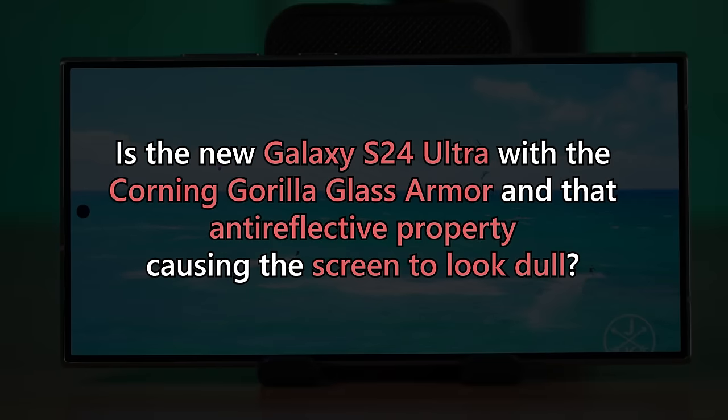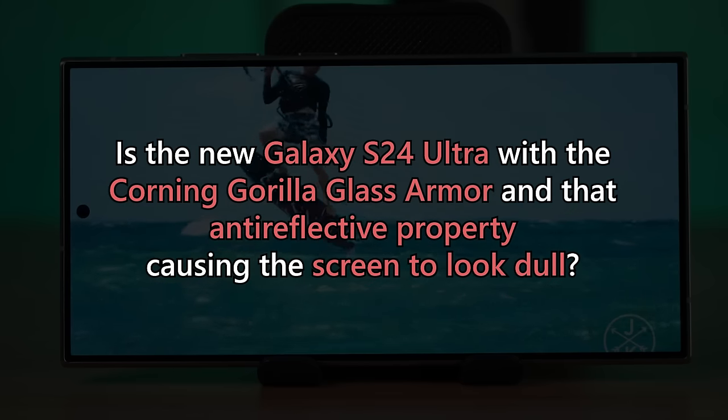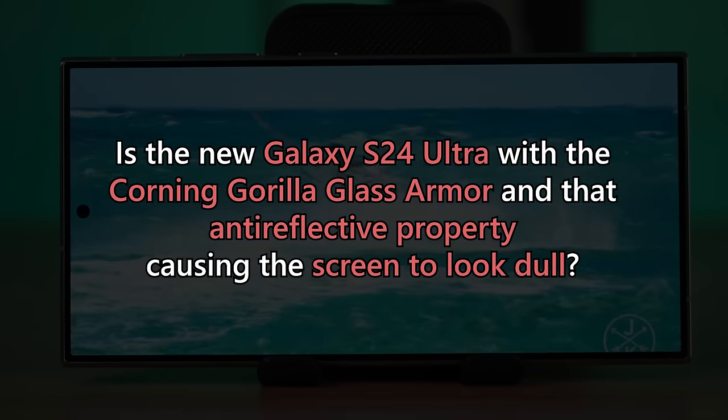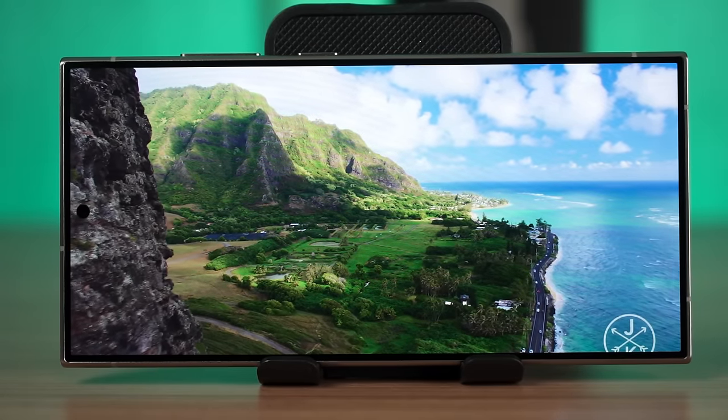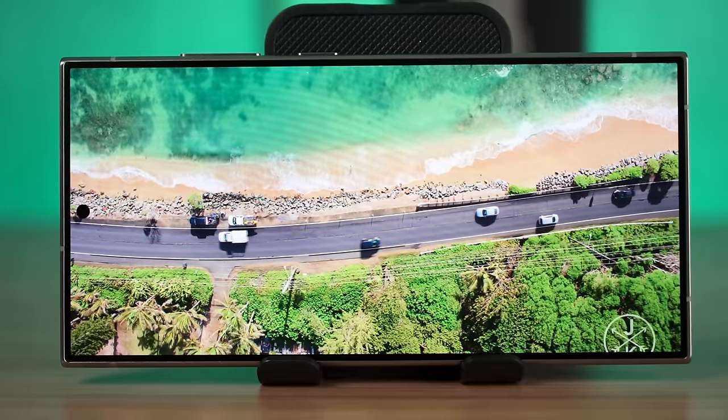Hello again everyone. The firmware update for the new Galaxy S24 series has not arrived yet, and that is exactly why we are still doing this video today. I want to address one question that everyone has: Is the new Galaxy S24 Ultra with the Corning Gorilla Glass Armor and its anti-reflective property causing the screen to look dull? That question is exactly what we are addressing today, and it is also related to the software.